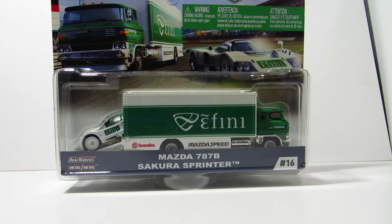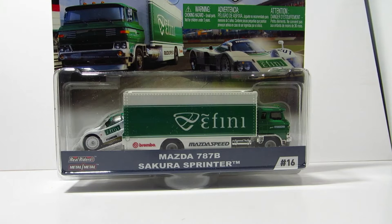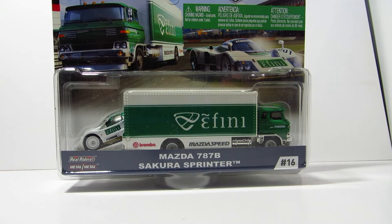Hello guys, perfect experience today. I'll be having a look at the Mazda 787B with the Sakura Sprinter truck from the Hot Wheels Team Transport lineup.